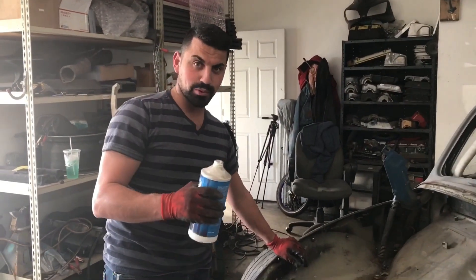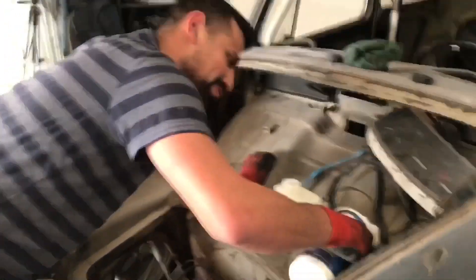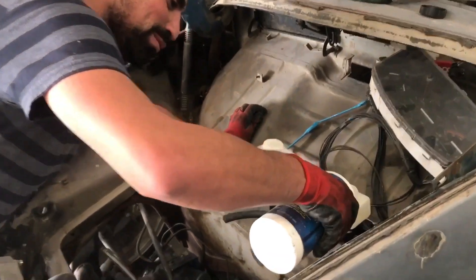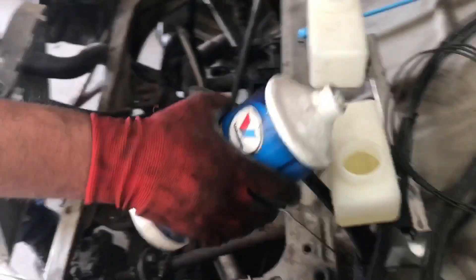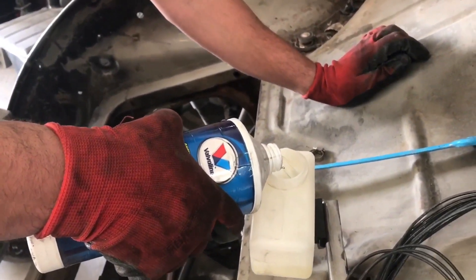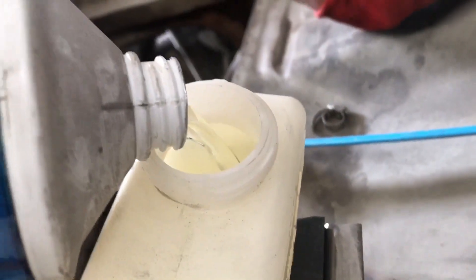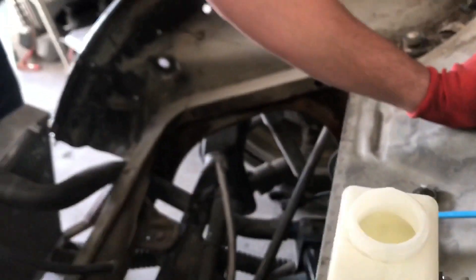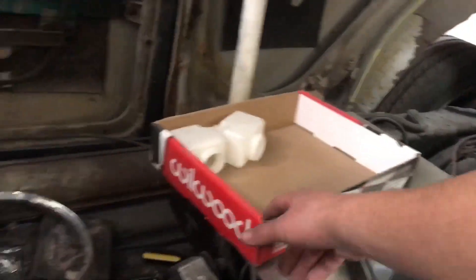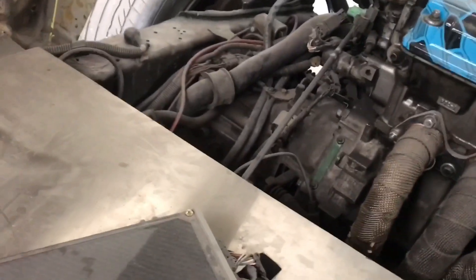Step one: put fluid in the reservoir before bleeding brakes. Step two: bleed the brakes. That's brake fluid right? It looks like water... it's water, what are you doing? No that's clear brake fluid. Let me unplug the ECU and move this stuff because a lot of the unions are underneath, so we can see if they leak.